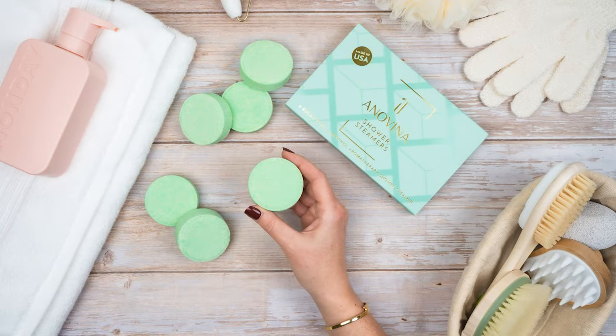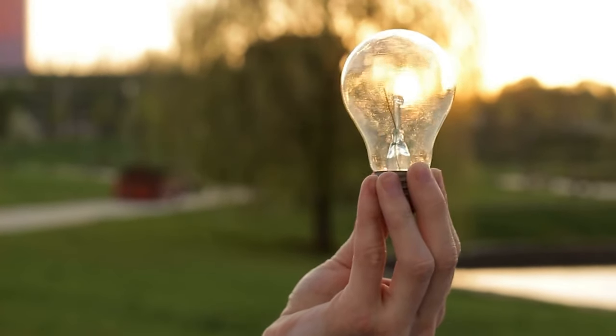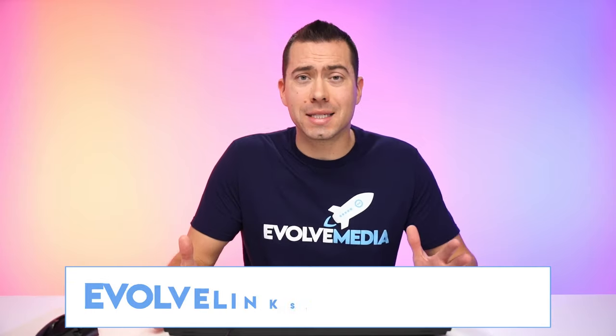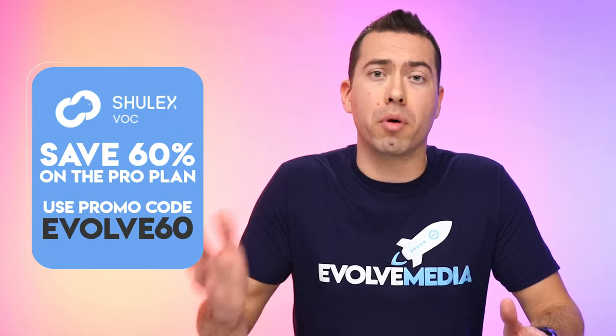Their expectations are met when they buy your product because that is the whole goal of selling something online. You do not want somebody to think a product is this large when they're buying it online and then they get it and it's actually this large. You want to set expectations accurately. When we do our product photo and video shoots, our main goal is setting expectations accurately — so a lot of the times we will have a hand in the images or videos so people can see the size of the product in relation to a regular-sized hand.